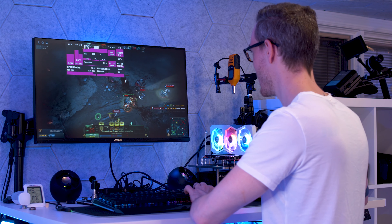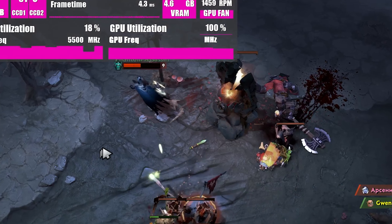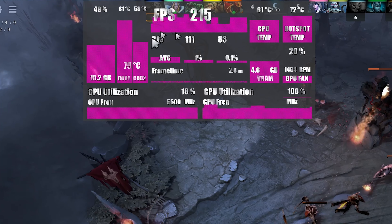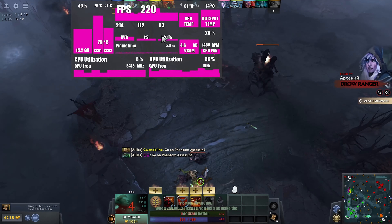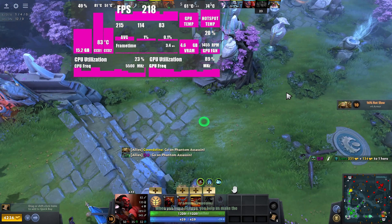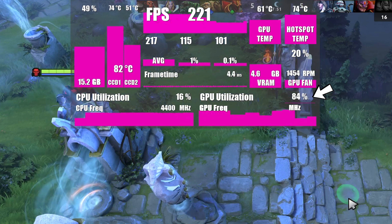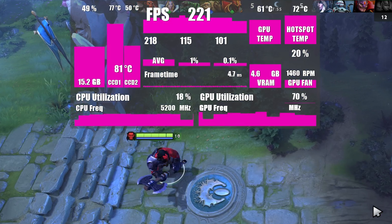After about an hour of gameplay, we're just outside of the first ship section. This 27 FPS on the 0.1% lows is not really that noticeable — if it was in a first-person shooter at 27, you'd notice that. The GPU temperature is at 62 degrees and the hotspot is in the mid-70s, which is actually pretty excellent.